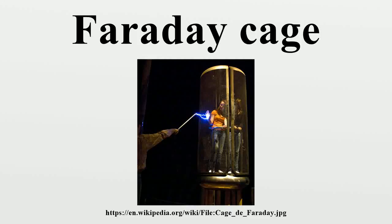A Faraday cage or Faraday shield is an enclosure formed by conductive material or by a mesh of such material, used to block electric fields. Faraday cages are named after the English scientist Michael Faraday,